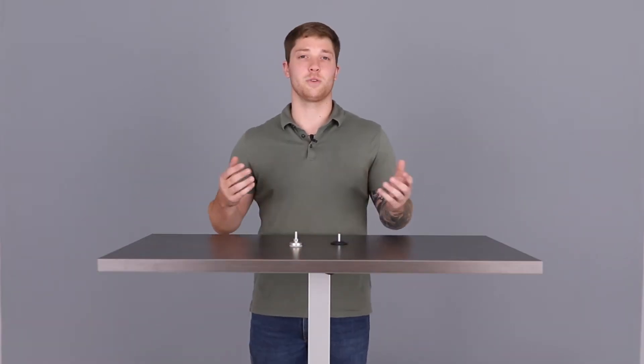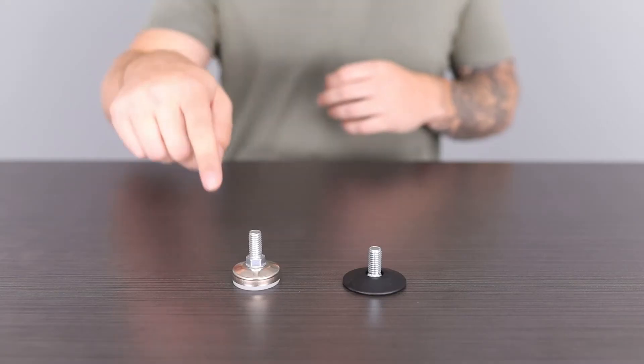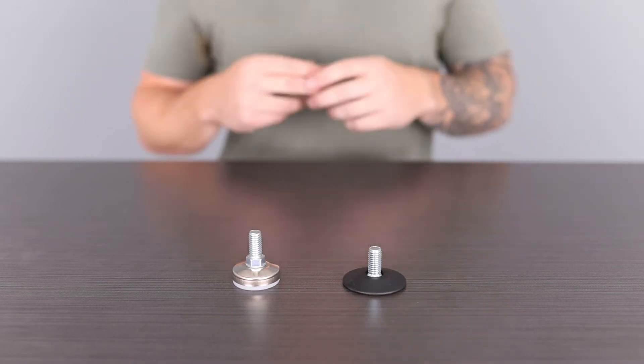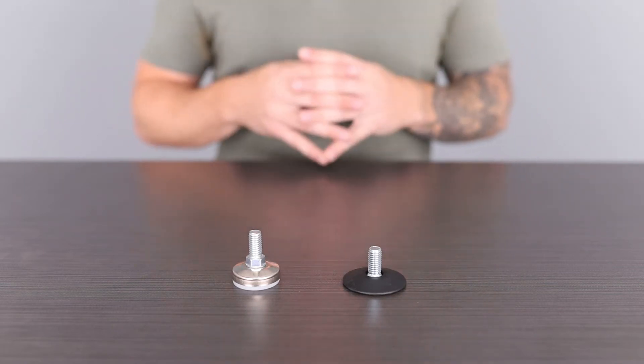Stability in a standing desk is really important, that's why we offer wide glides. What is a wide glide, you ask? Let me show you. This is a standard glide, and this is a wide glide — this glide has a wider base, giving the desk more stability. Let me show you how they work. This is what it's like with standard glides — it's alright, but definitely could be better. And this is what it's like with wide glides.